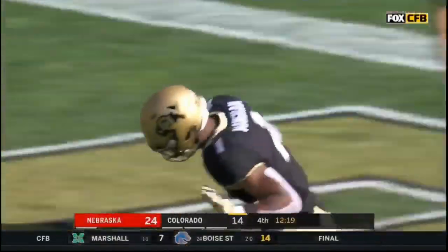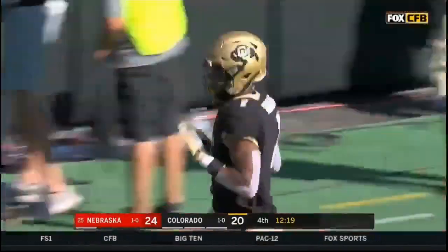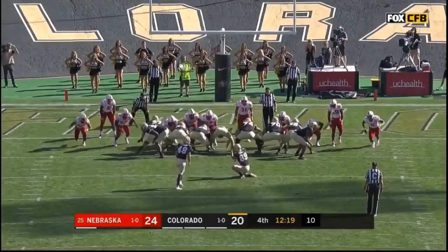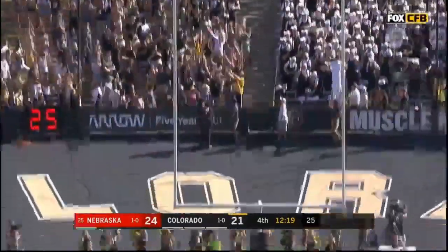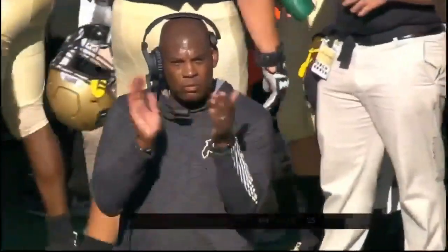What a rollercoaster ride here in Boulder in the fourth quarter. My goodness — have things turned around or what? Three-point game.